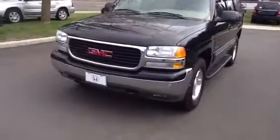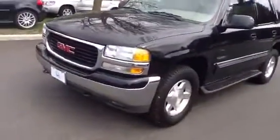Hi George, this is a video of the 2004 Yukon. Looks like a very clean vehicle; whoever had it must have taken very good care of it.